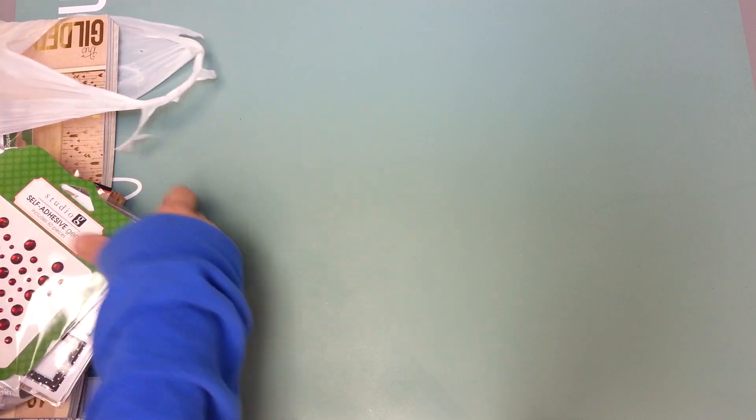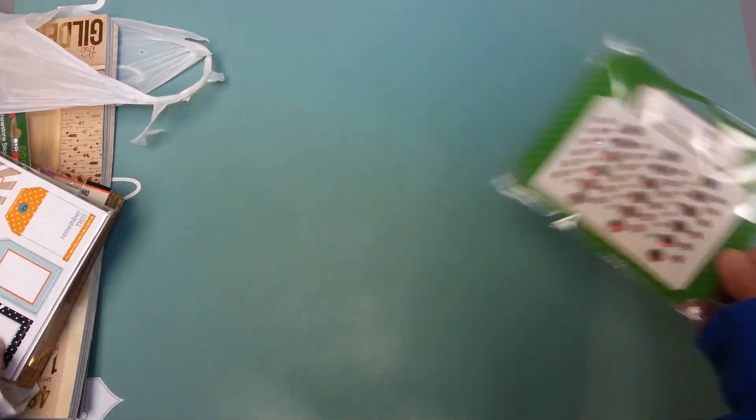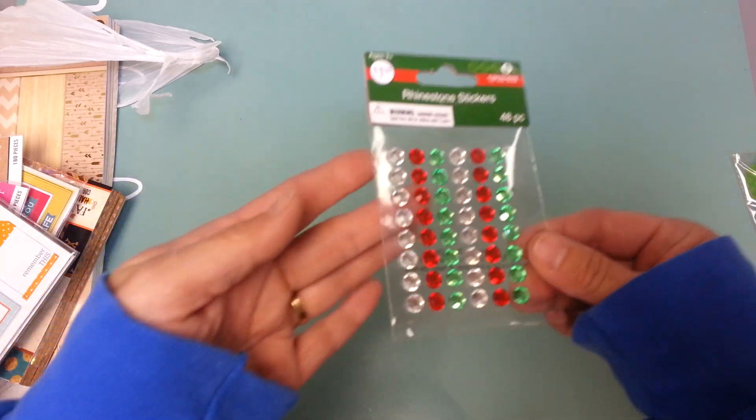That's all I got at TJ Maxx. Then at Joann's — this is all dollar spot I think except for the last couple of things. I grabbed some bling; they had some red Christmassy stuff out so I just grabbed some bling.